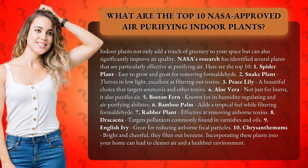10. Chrysanthemums — bright and cheerful, they filter out benzene. Incorporating these plants into your home can lead to cleaner air and a healthier environment.